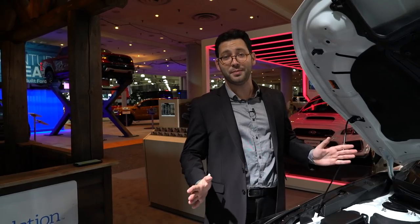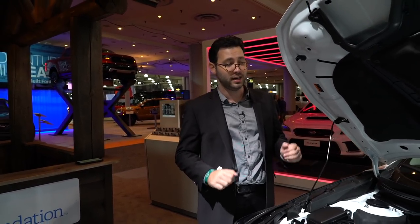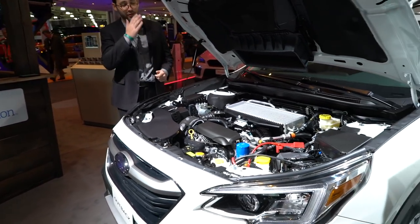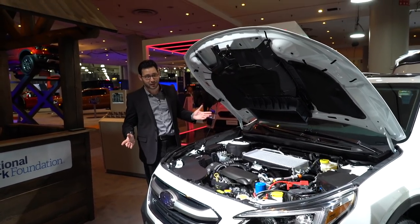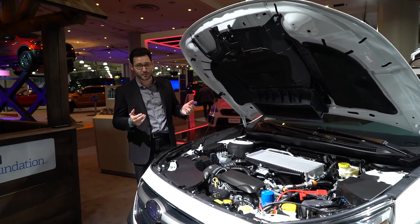Yes, for the first time in more than a decade, Subaru is bringing forced induction back to the Outback. This 260-horsepower engine complements a standard 182-horsepower 2.5-liter flat-four. Unfortunately, they didn't bring back the manual transmission — both engines connect exclusively to a CVT that has an eight-speed manual mode.